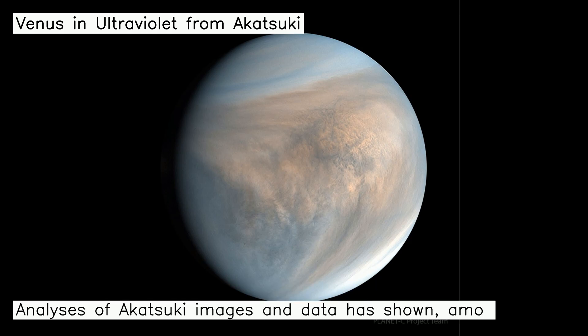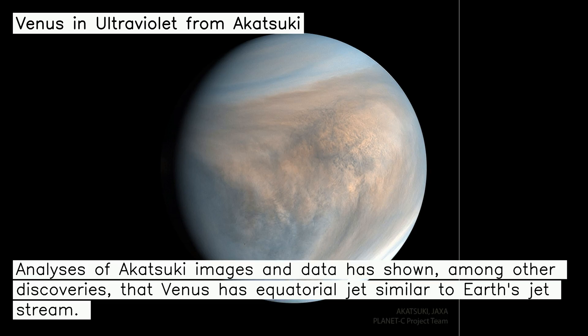Analyses of Akatsuki images and data has shown, among other discoveries, that Venus has equatorial jets similar to Earth's jet stream.